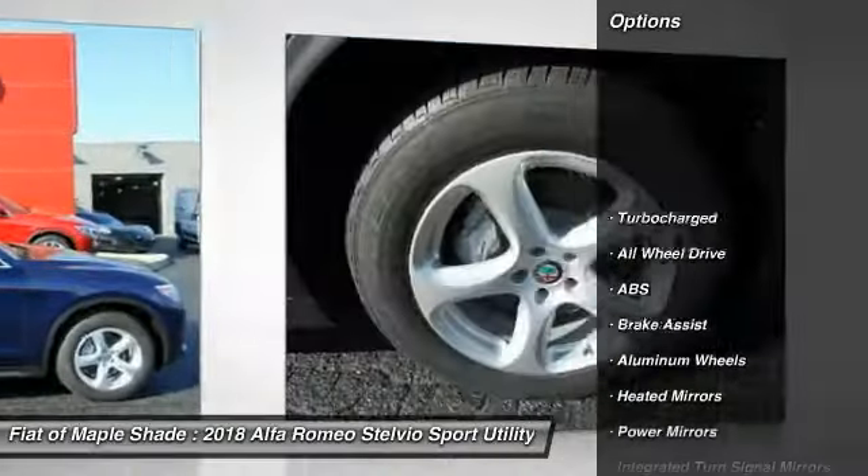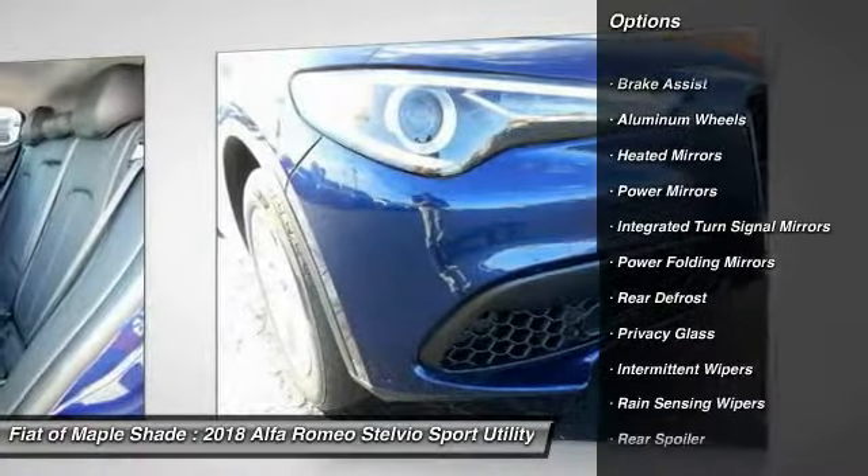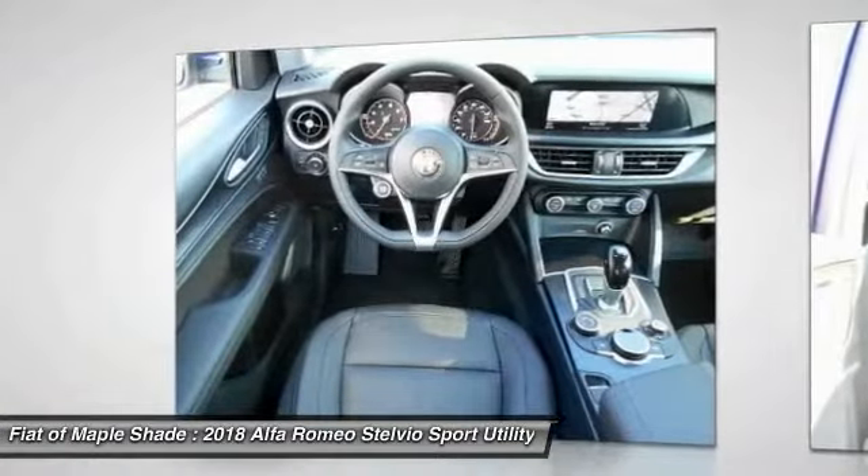Stability control, power passenger seat, remote engine start, power lift gate, keyless entry, traction control, all-wheel drive, backup camera, steering wheel audio controls, anti-lock braking system.